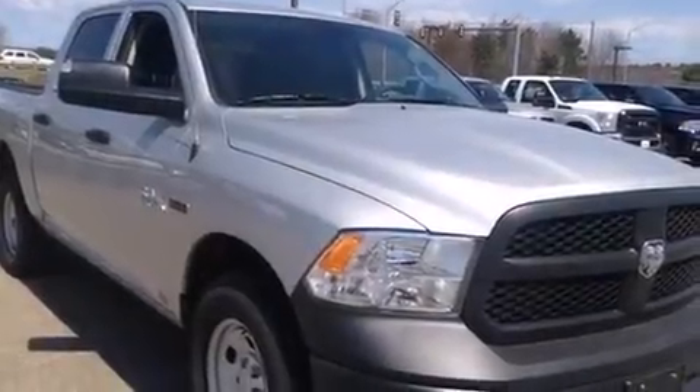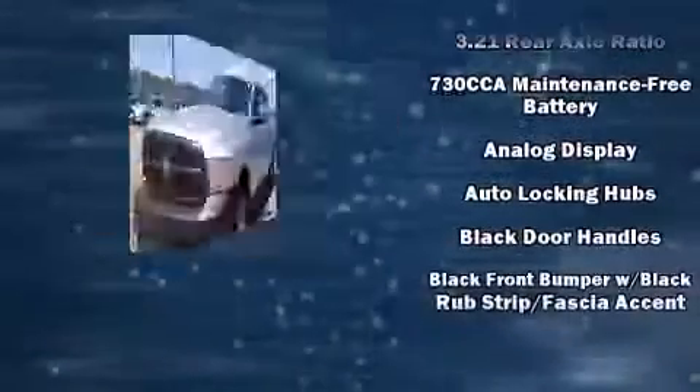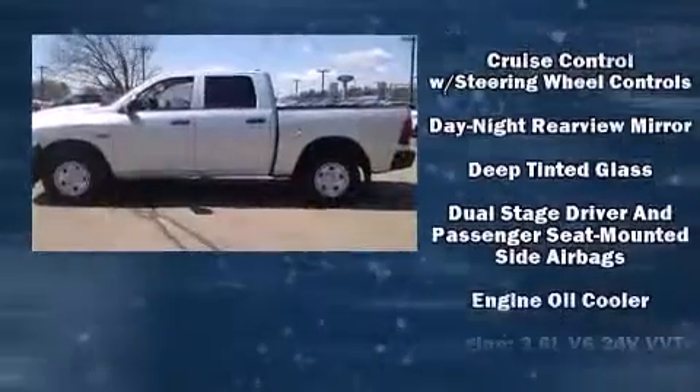This four-door, six-passenger truck provides a satisfying ride for all passengers. It features an automatic transmission, four-wheel drive, and a three-liter six-cylinder engine. It distinguishes itself from the competition with features such as a rear step bumper and a front bench seat.